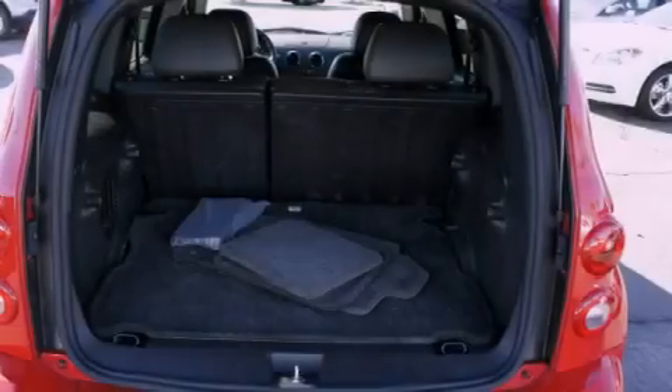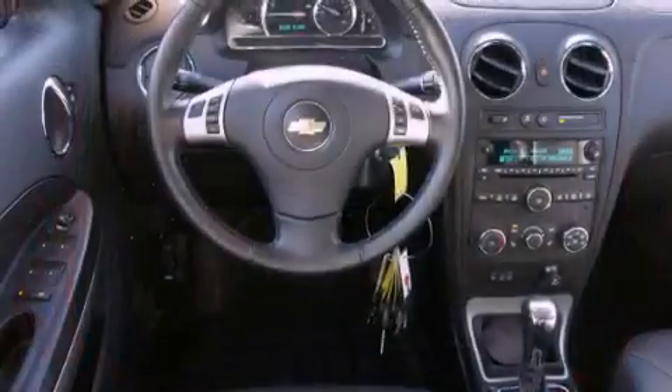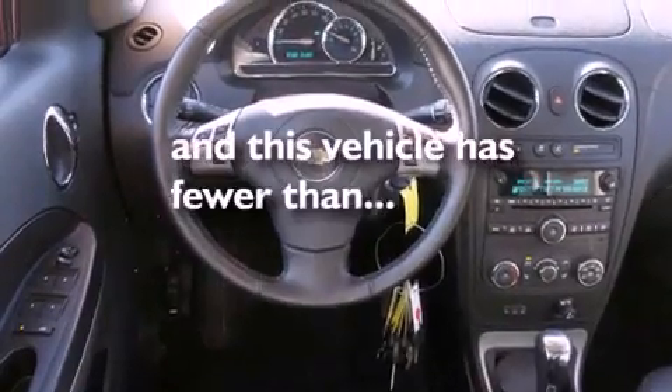a driver-side impact airbag, a rear window defroster, a rear window wiper, and this vehicle has less than 13,000 miles.